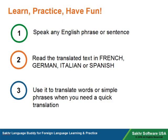By simply speaking any English phrase or sentence, you can read your translated text in French, German, Italian, or Spanish. The Language Buddy can also be used to translate words and simple quick phrases for when you need them. Let's take a look at the Language Buddy in action.